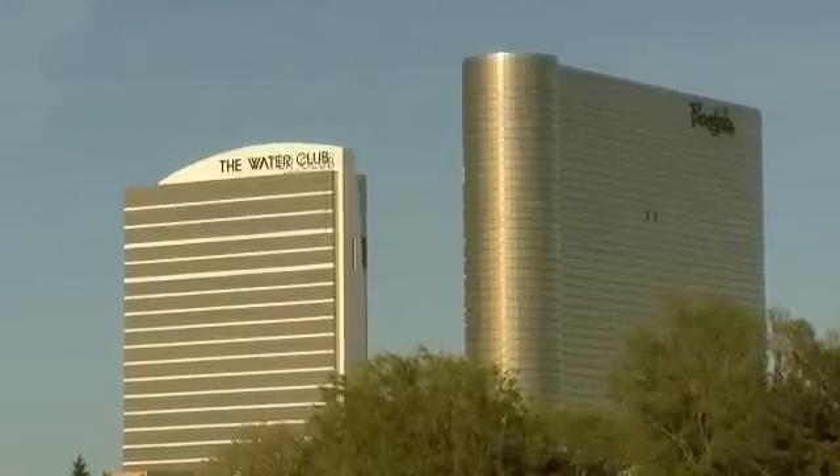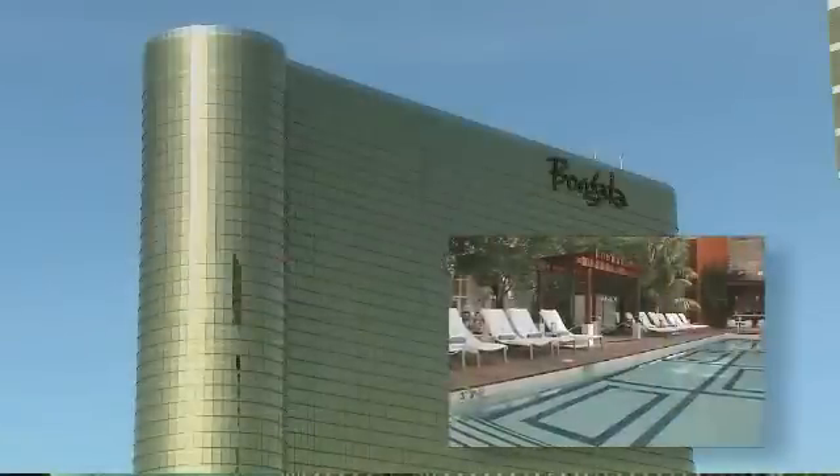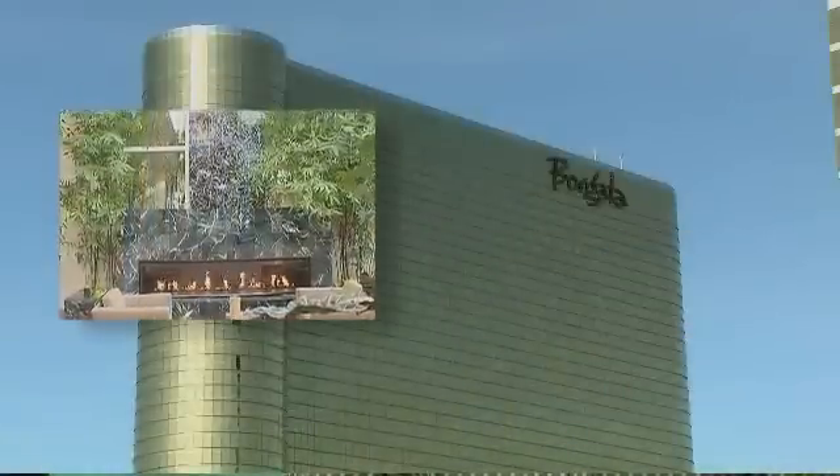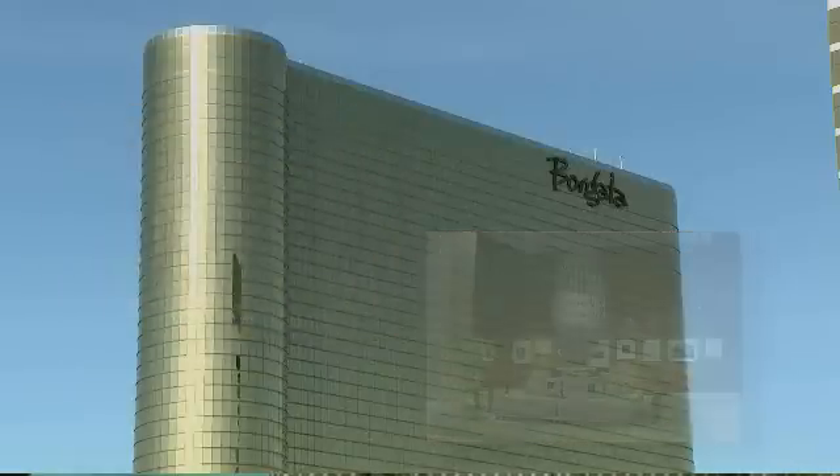Between the Borgata and the Water Club, they have approximately 2,800 rooms. It's the premier casino hotel spot in Atlantic City and we're proud to be providing them the energy they need to keep it running.